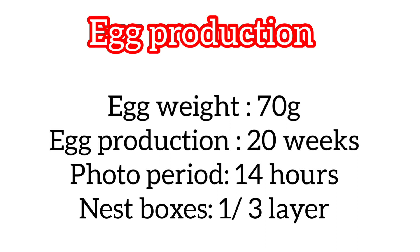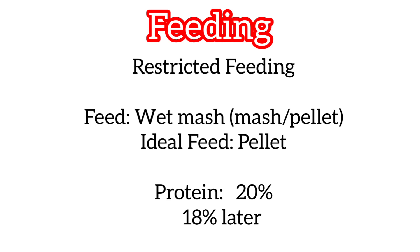Regarding nest boxes, we should provide about 1 nest box for every 3 layers. Feeding of duck: restricted feeding is followed.